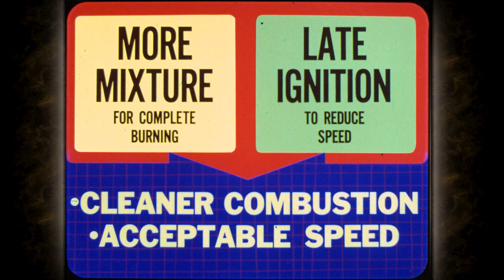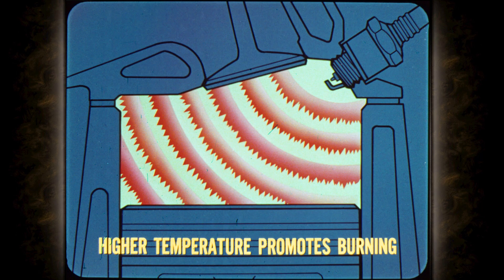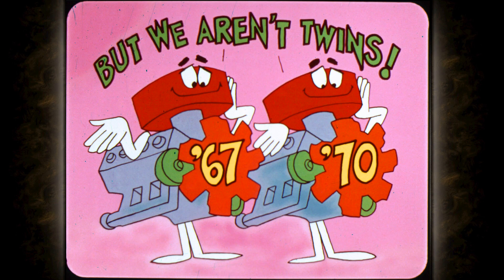Increased mixture flow at closed throttle promotes more complete combustion during deceleration just as it does at idle. The solenoid's ignition retard during deceleration results in higher exhaust gas temperatures, and burning continues during the exhaust stroke. Combined with increased mixture flow at closed throttle, this results in more complete burning of combustibles and less chance of the fire going out before combustion is completed. Although some of our engines look the same and have the same displacement as past models, they are continually being refined internally, getting better and running cleaner every year.